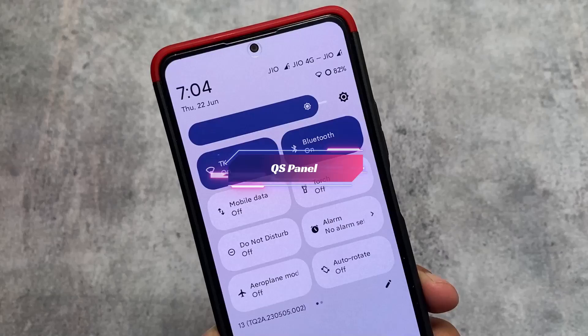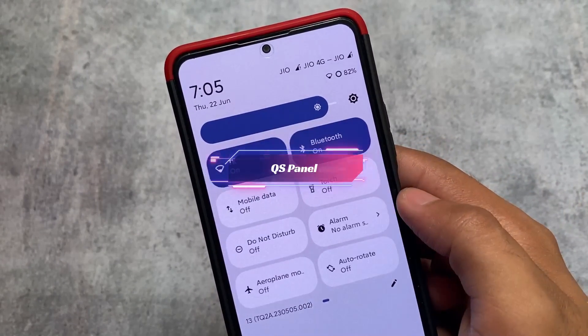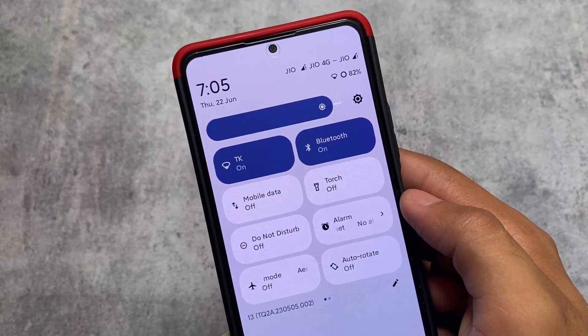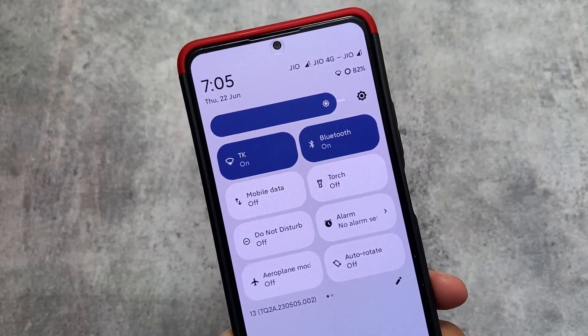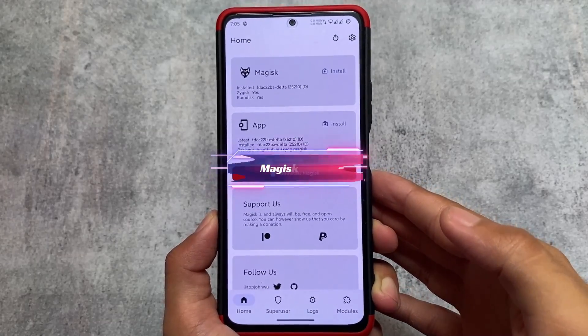Another thing I found: in Pixel Experience you get a dark quick settings panel even if you use a light mode, and that's stock-based. But LineageOS brings you a quick settings panel which adapts — if you use light mode you'll see the light quick settings panel, and if you use dark mode you get the dark quick settings panel.